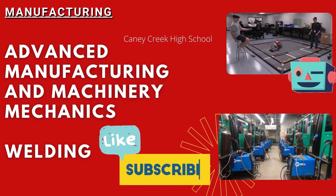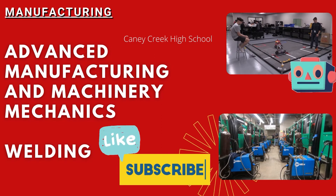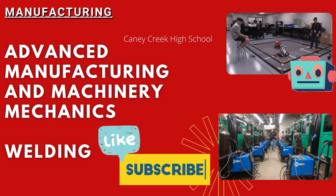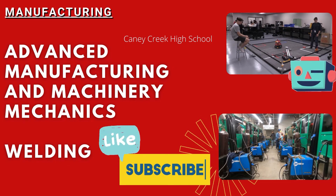Which pathway piqued your interest? If you have questions, reach out to your counselor with the name of the pathway that you are interested in. Subscribe to our YouTube channel to learn more about CTE programs here at Caney Creek High School. See you next time.